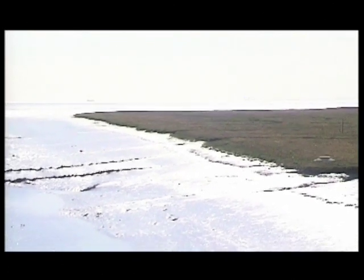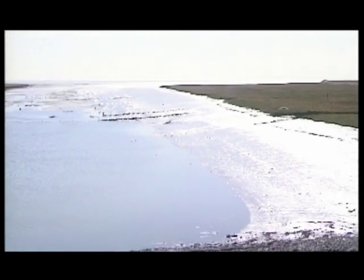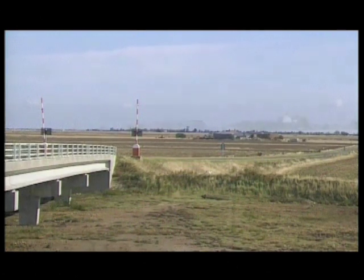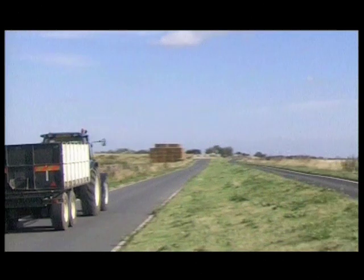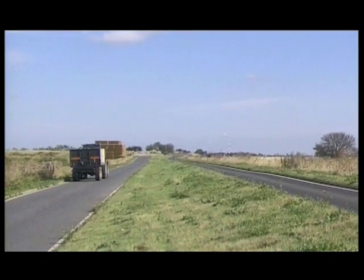We commence our tour on the Haven Gore Bridge. To the east lies the mouth of the creek and the Maplin Sands. Looking due north across Haven Gore, we can see Haven Gore Farm. Leaving Haven Gore, we are now on the dual carriageway on New England Island, which was once owned by St Bart's Hospital.